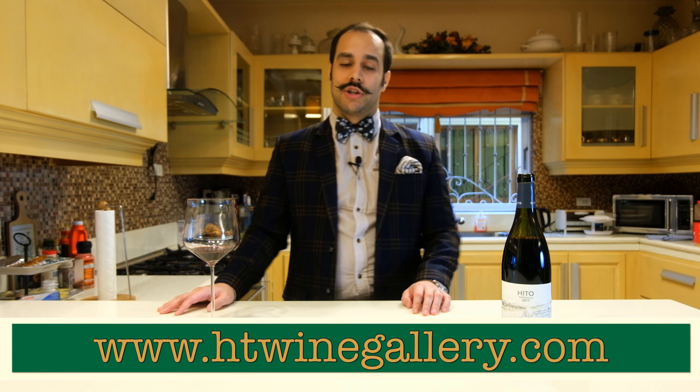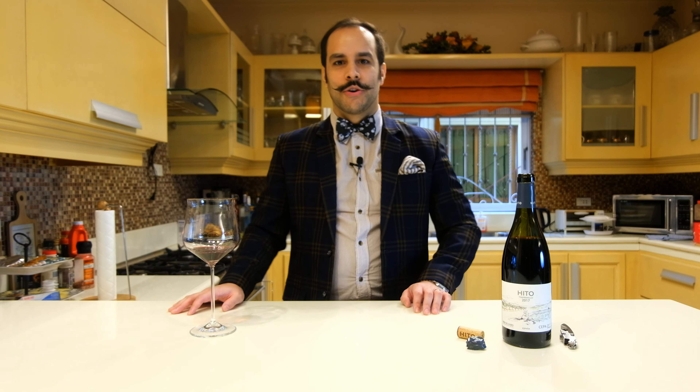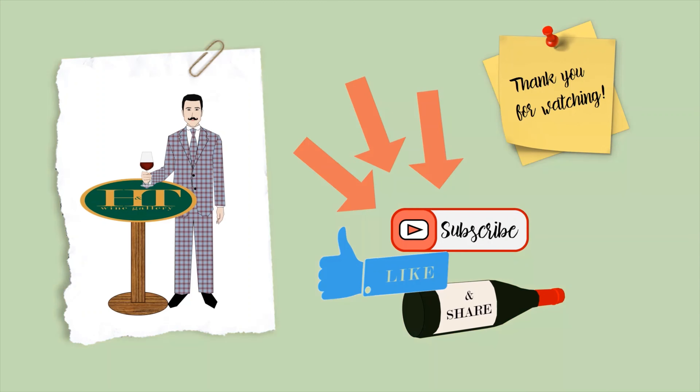You can find this wine on our website hntwinegalerie.com. You can also pair it with some Serrano ham that we sell online — that will be a great pleasure. Thank you for watching. Please subscribe to our channel on YouTube, and see you next time for another wine feature. Don't forget to like and share.